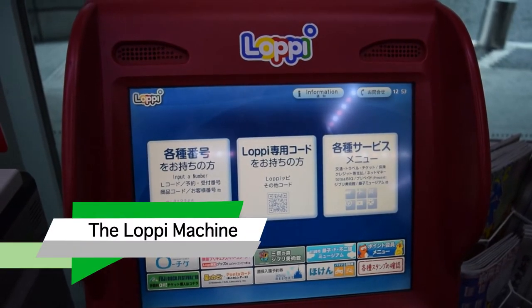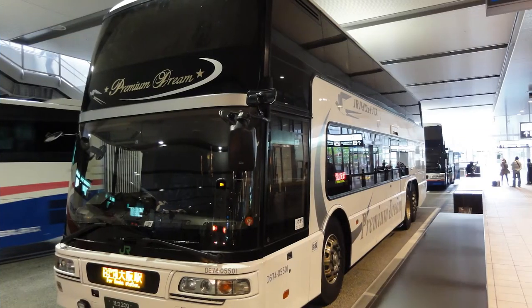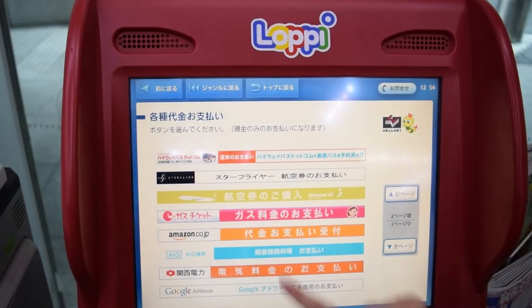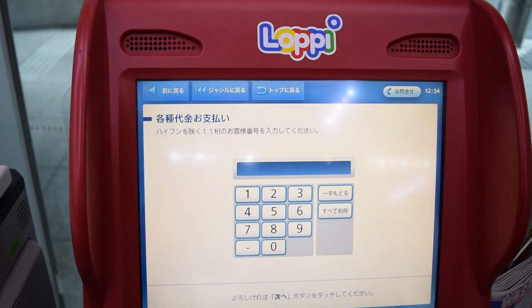The Looping Machine offers a variety of services and goods. You can get concert tickets, Ghibli Museum entrance tickets, flights, and highway bus tickets. One really cool service is with Amazon — you can pay for your online purchases via cash or get your delivery sent here. Simply put in the code you get from your email, and a slip will come out that you can bring to the counter.